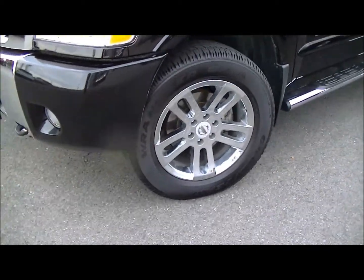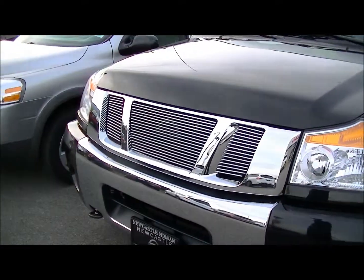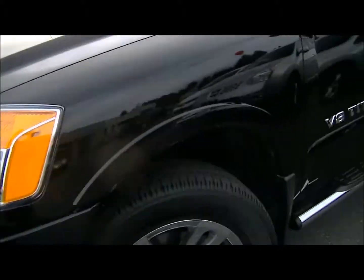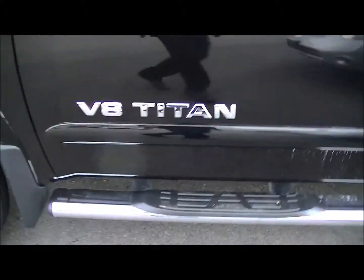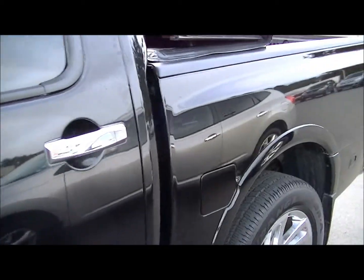It's got the beautiful 20-inch chrome wheels on it, running lights, a little bit of an aftermarket grille on it. It's very sharp. We've got the chrome side steps, matching side mirrors to go along with it, and chrome accented handles.